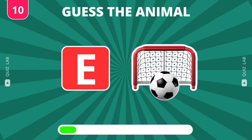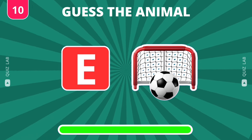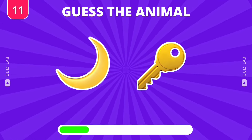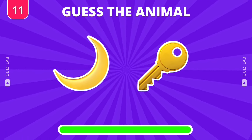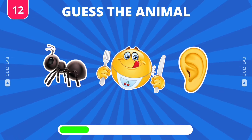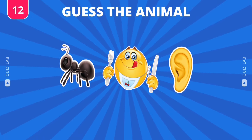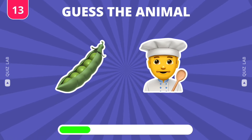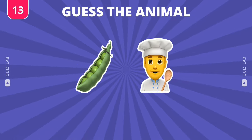Next question. Absolutely right — it's eagle. I think you know this animal. The answer is monkey. It's peacock.